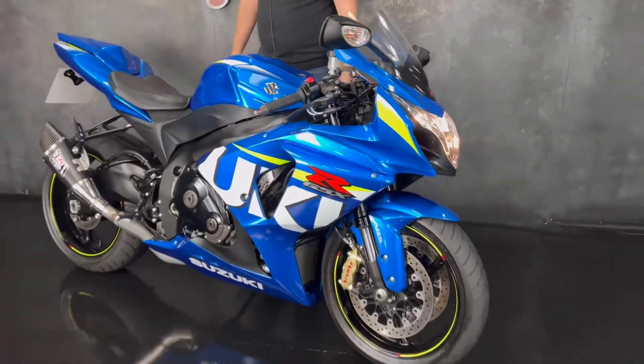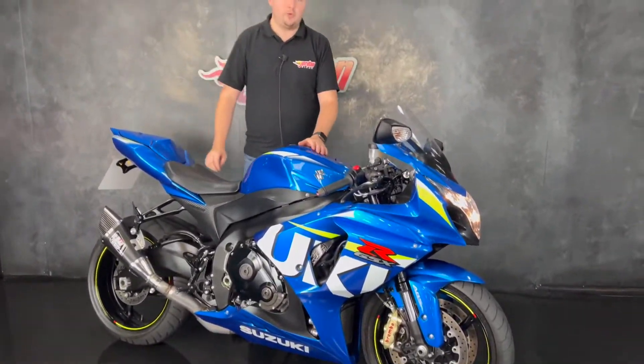All round absolutely fantastic bikes — 180 horsepower and super cool to look at. So if you do fancy it, give us a call and come down to the showroom. Cheers.